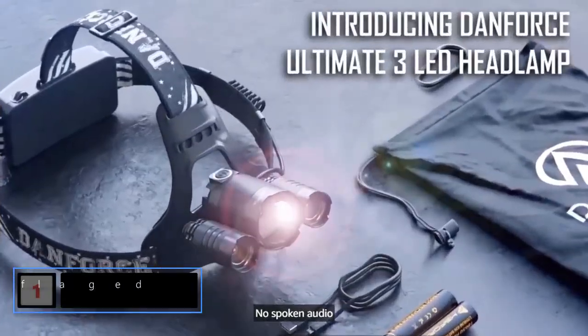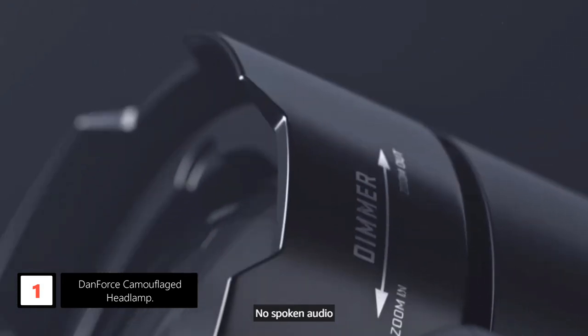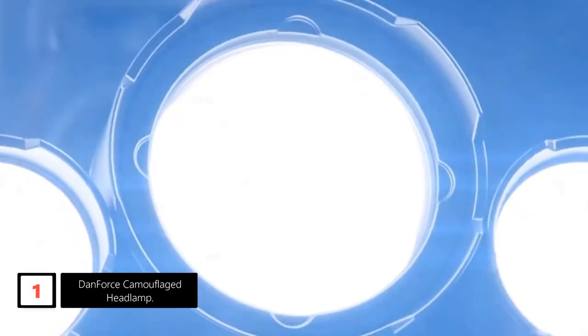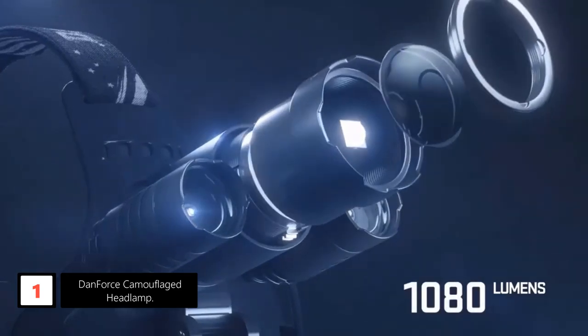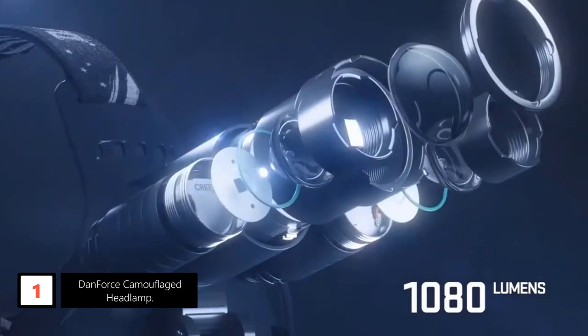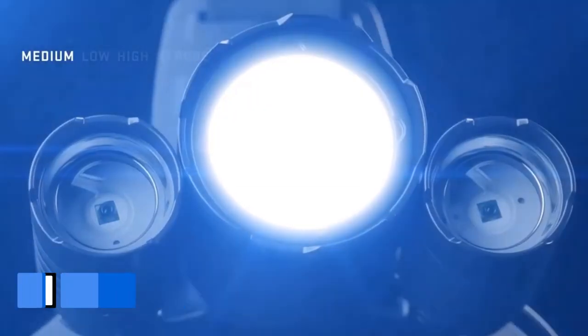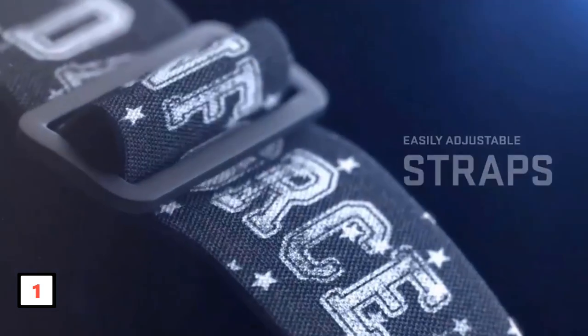Finally, at number 1: the DanForce Camouflaged Headlamp. Designed in the US, the DanForce Headlamp is a pinnacle of high-quality LED headlamps. With an IPX45 rating, it boasts water, dust, and damage resistance. Emitting a powerful 1080 lumens, this headlamp offers four modes — high, low, medium, and strobe. Its tactical versatility is amplified by a red light feature and a 90-degree adjustable head, catering to various outdoor and tactical needs. This multi-functional gear transitions seamlessly from camping to work, providing a zoomable focus for precision.